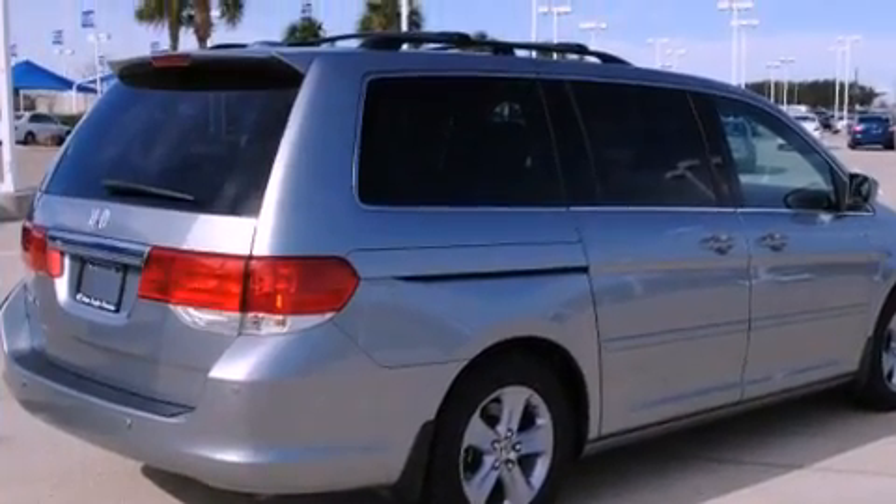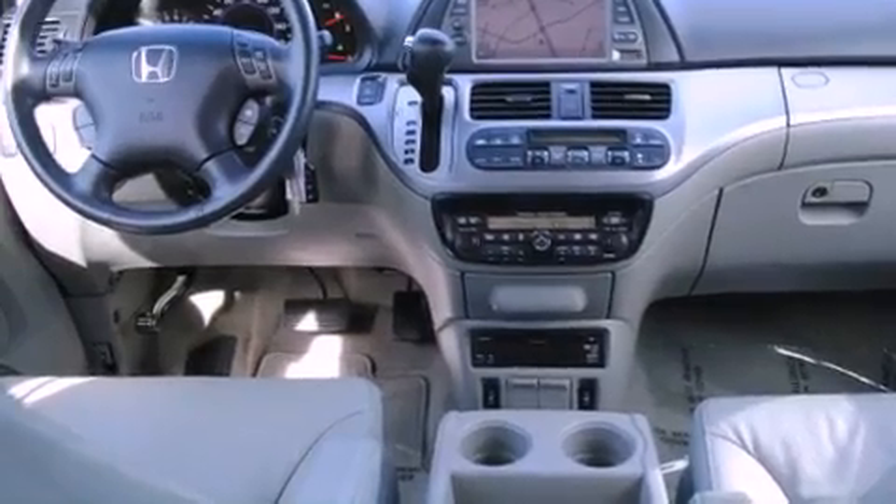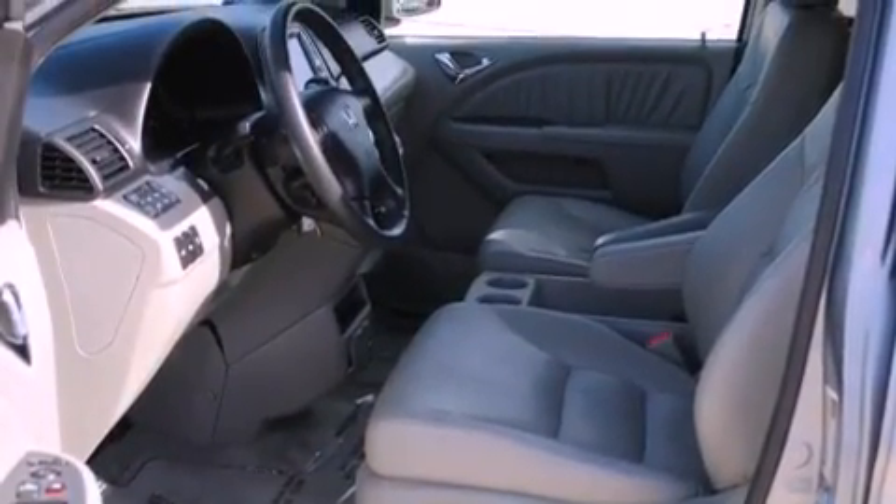Its top features include a rear-view camera, power-adjustable driver pedals, a moonroof, a rear-seat DVD entertainment center, XM satellite radio, alloy wheels, and a navigation system.